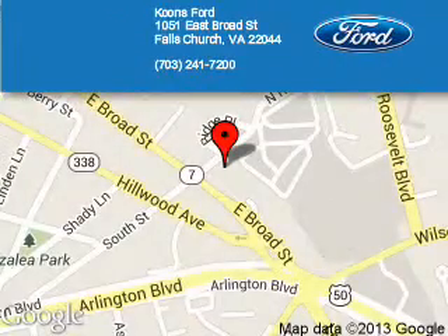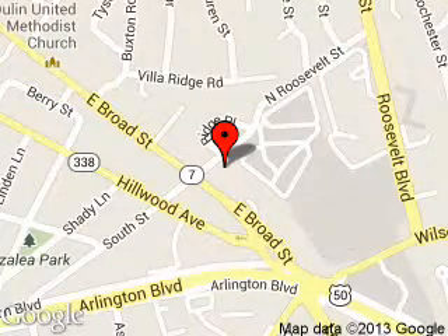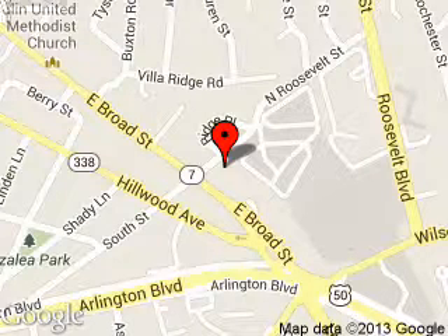Call or click to contact us today. Koons Ford is dedicated to doing everything possible to ensure that the experience you have selecting your next vehicle is as pleasant as possible. We are located at 1051 East Broad Street, Falls Church, Virginia.